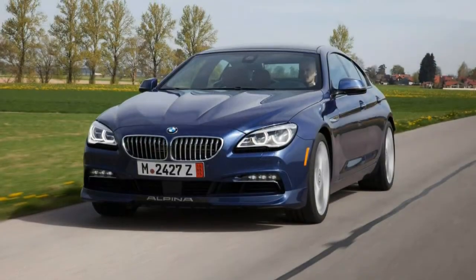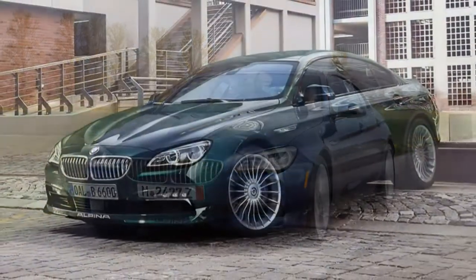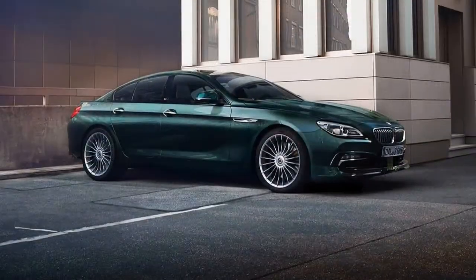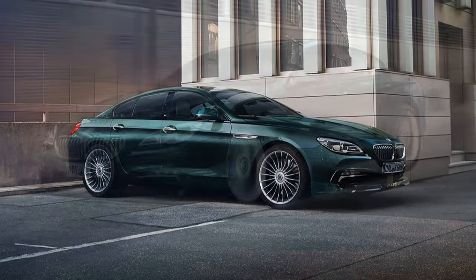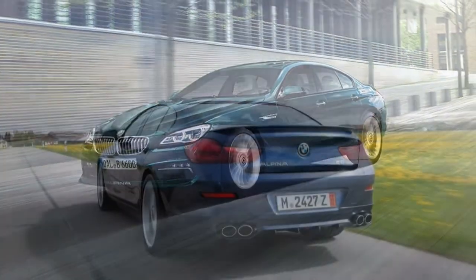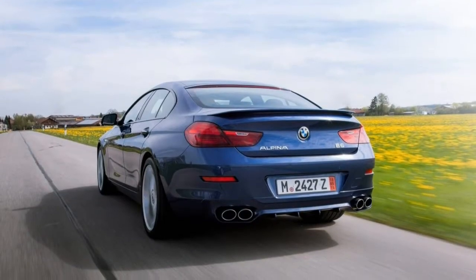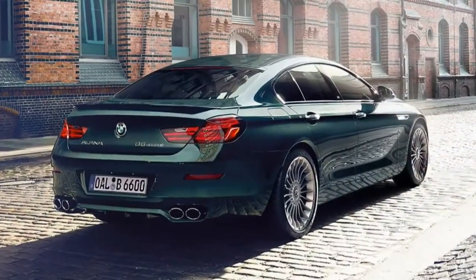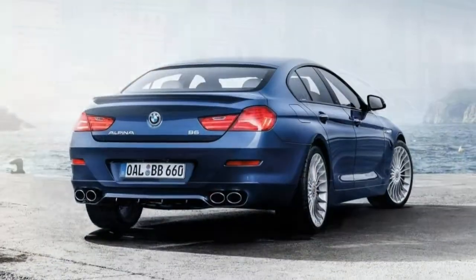Standard equipment for the B6 includes 20-inch wheels with summer performance tires, Alpina-specific exterior styling details, an adaptive sport-tuned suspension, adaptive LED headlights with automatic high-beam control, LED fog lights, automatic wipers, front and rear parking sensors, a rear-view camera, power folding and auto-dimming heated side mirrors, and keyless ignition and entry.